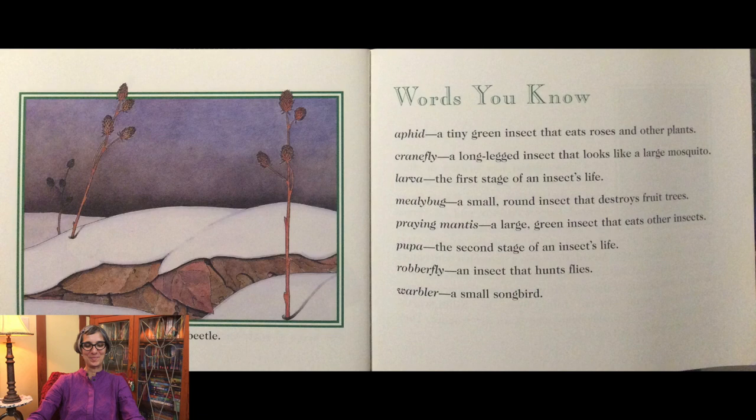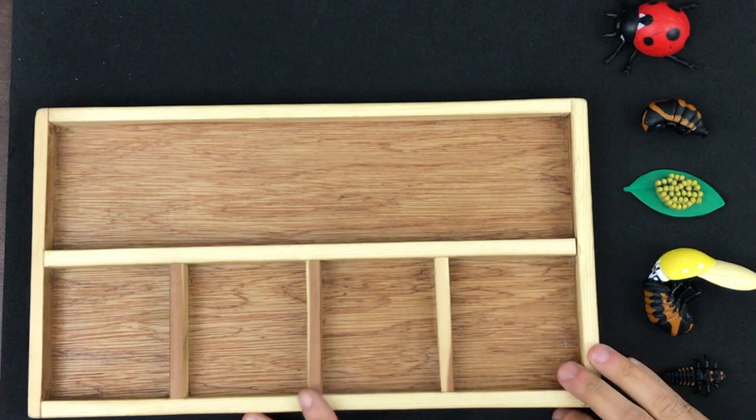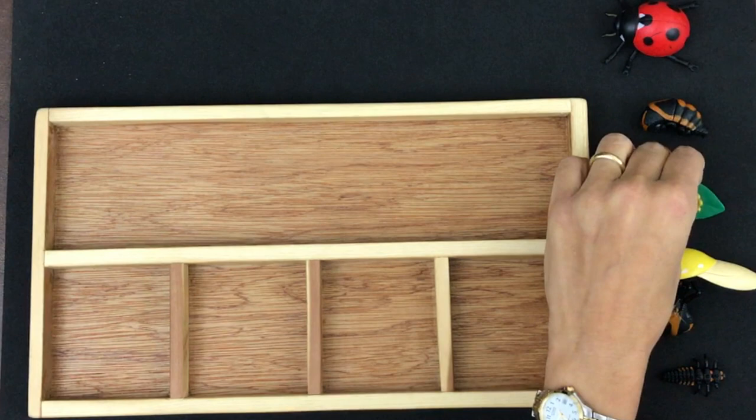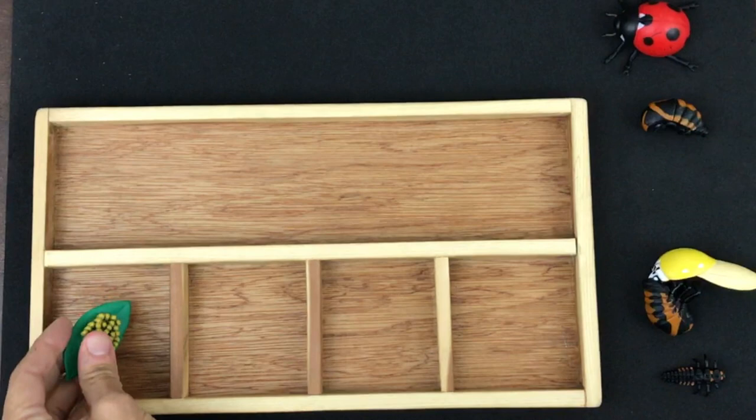Are you ready to do an activity with me? Let's go! Alright little scientists, let's use my life cycle figurines to recreate the life cycle of a ladybug. Now like all the life cycles that we have been studying this year, which piece do you think goes first? Yes! All the life cycles we've been studying this year start with an egg, right? So that is the first step.